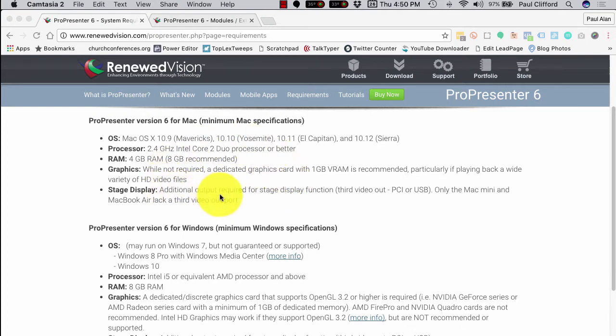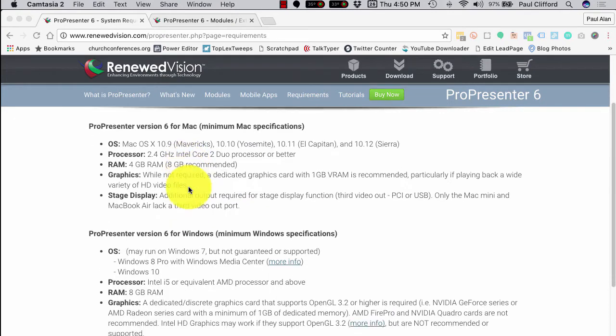Occasionally I'll have people ask me: Paul, someone just donated a 2GHz Intel Core 2 Duo Mac to our church — can we use it? Maybe, but really, this is the minimum. If you're fudging any of the minimums, you really want to look at it carefully. If you already have it, feel free to try, but I wouldn't want to depend on that as my main machine on a weekend service.